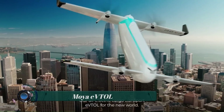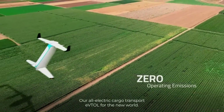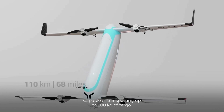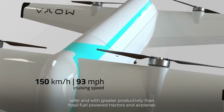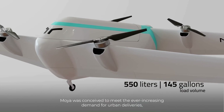The Moya eVTOL is an autonomous electric vertical takeoff and landing cargo drone developed by Brazilian company Moya Aero. It has a maximum payload of 200 kilograms and a range of 150 kilometers, making it ideal for transporting goods in remote or difficult-to-access areas.